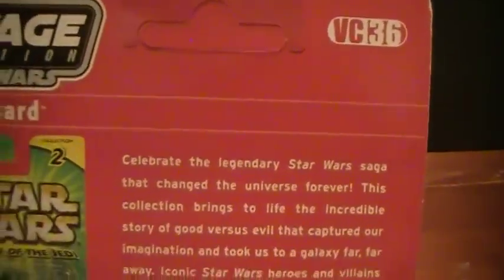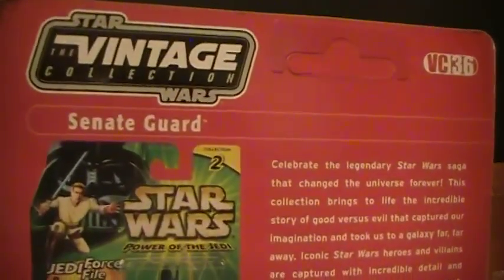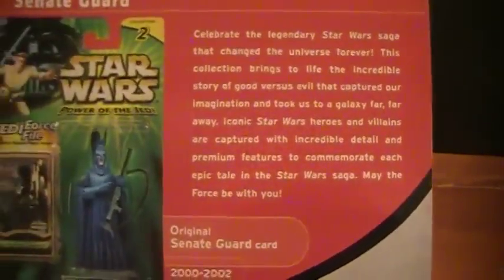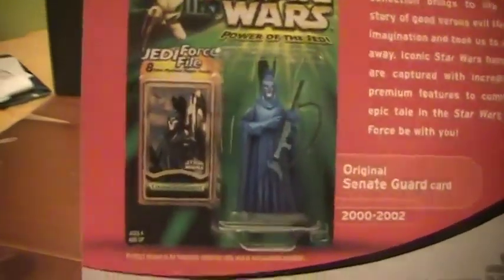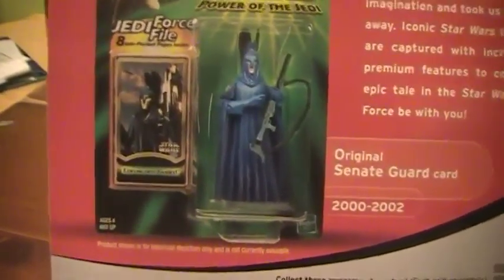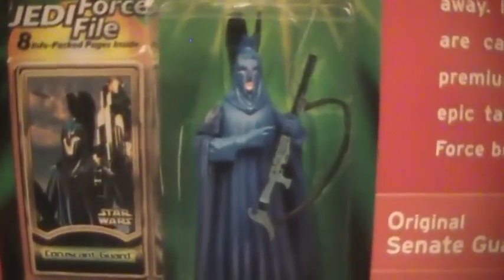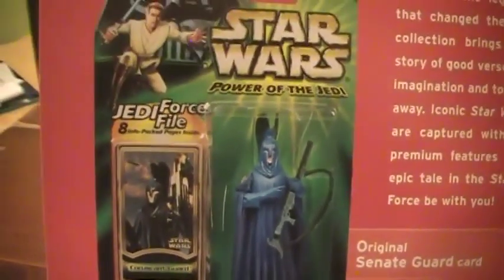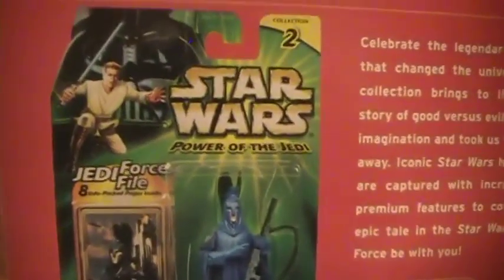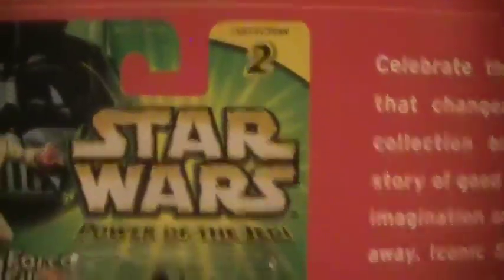Taking a look at the back, this is VC-36. It's got the usual paragraph that's at the back of most of these cards. To the left you see an image of the original Senate Guard card, 2000-2012. Just came with a Jedi Force card, part of the Power of Jedi line, Collection 2.